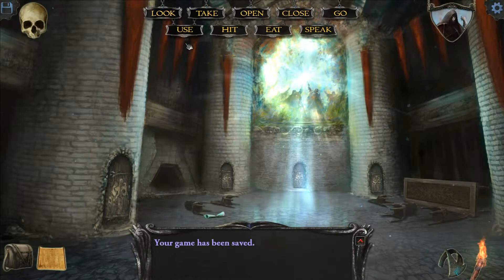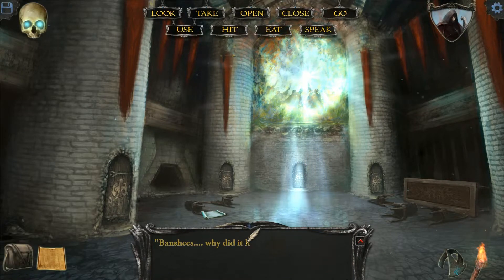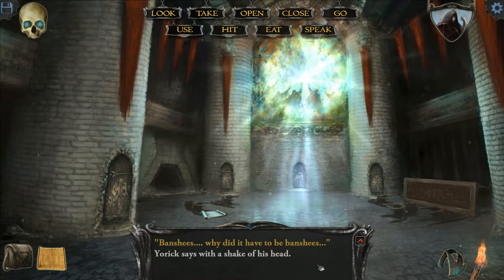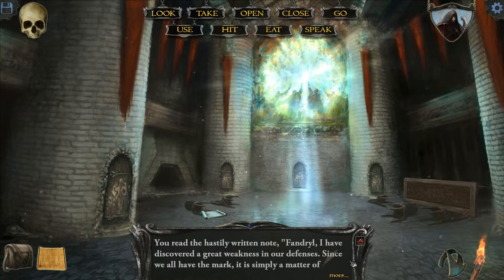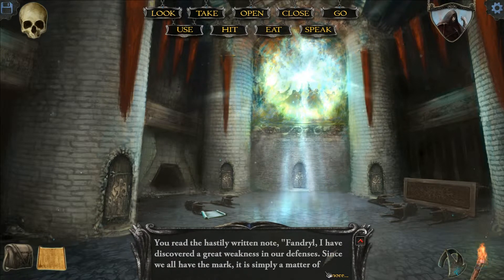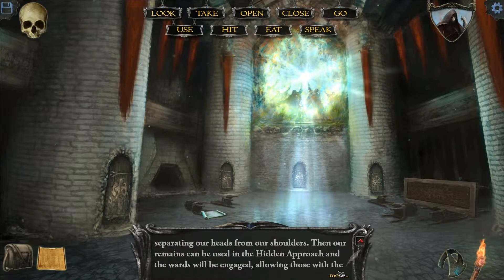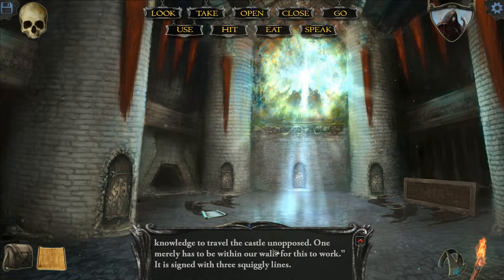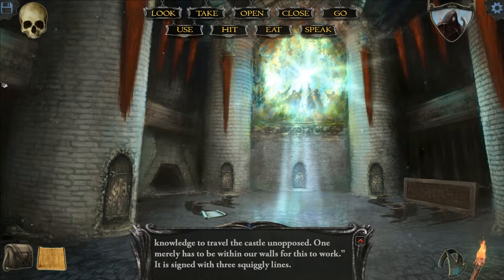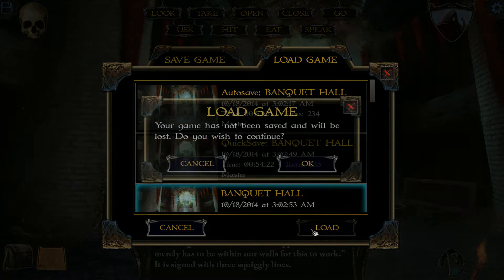I save in different slots in Shadowgate, folks, and I recommend you do the same. I don't know what I need to look at and I don't want to take any chances. Banshees — why did it have to be banshees? You read the hastily written note: 'Fandril, I've discovered a great weakness in our defenses. Since we all have the mark, it's simply a matter of separating our heads from our shoulders. Then our remains can be used in the hidden approach, and the wards will be engaged, allowing those with the knowledge to travel the castle unopposed.' That's just all we gotta do is cut our heads off — I think I misinterpreted that.